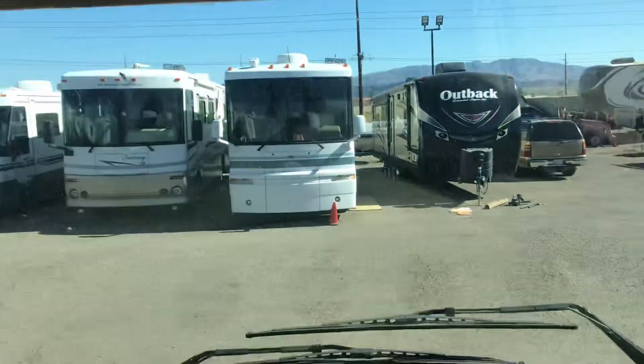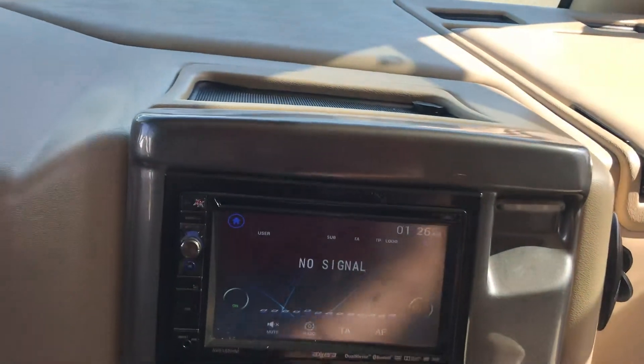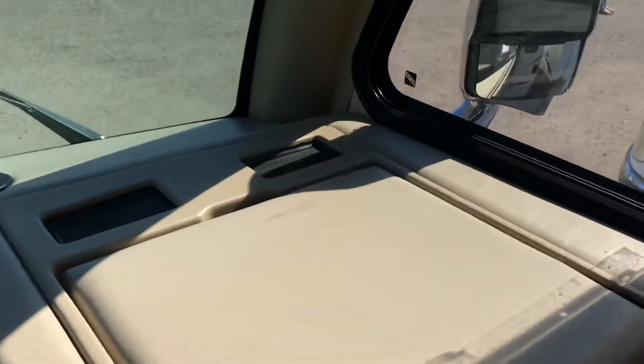One of my other favorite features up here is a little light built-in, so at night you can see. It does also have Bluetooth and some chargers here.